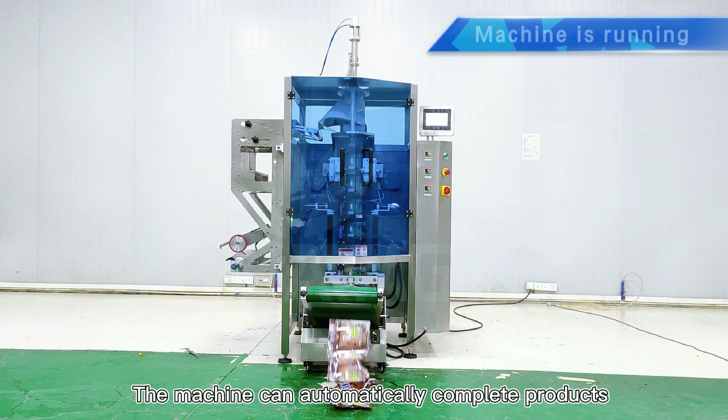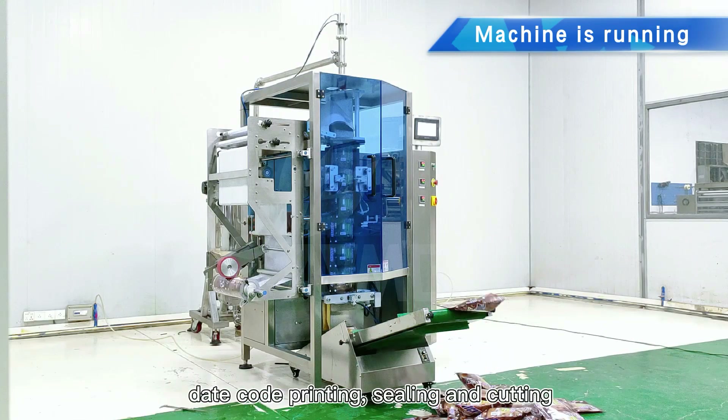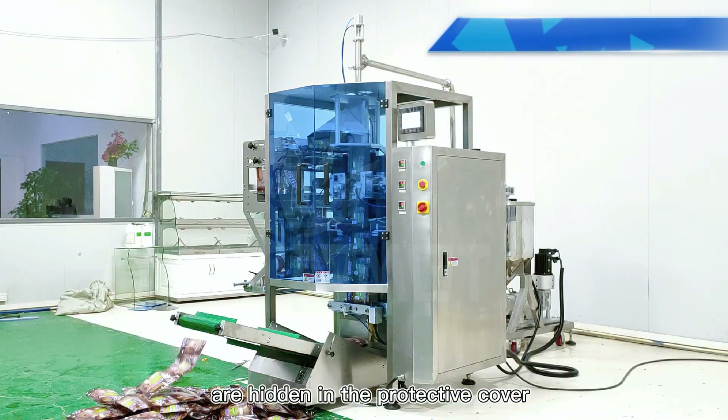The machine can automatically complete products measuring, feeding, filling and bag forming, date code printing, sealing and cutting. The heat generating parts and moving parts are hidden in the protective cover.